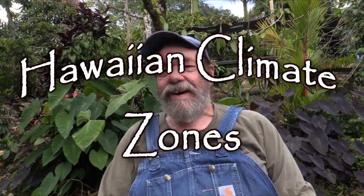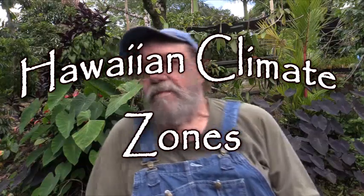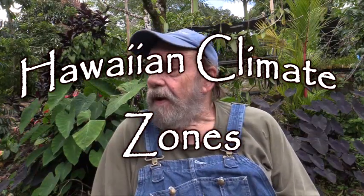Greetings all. Yesterday I was talking about climate zones, more or less USDA. Today I want to talk about climate zones again, but I want to talk about climate zones right here on the Big Island.